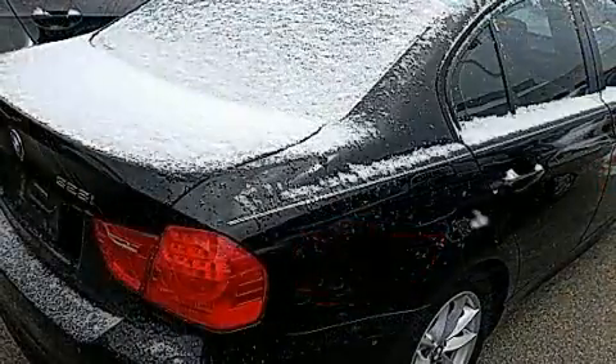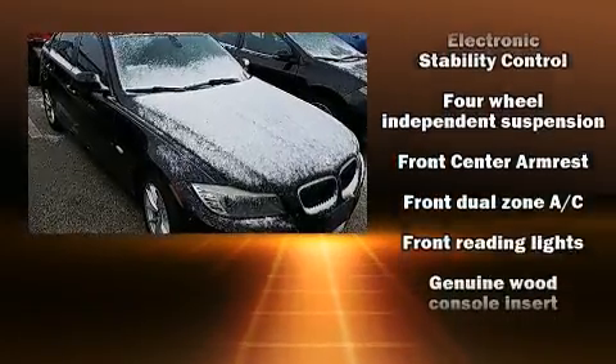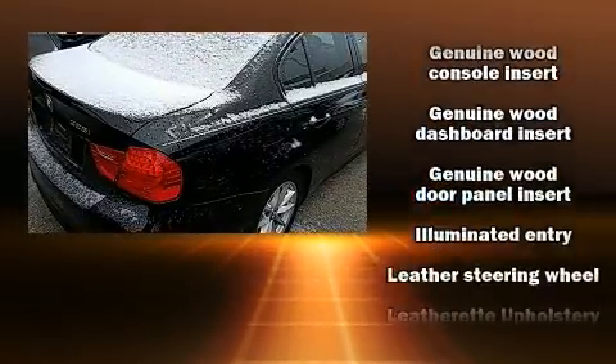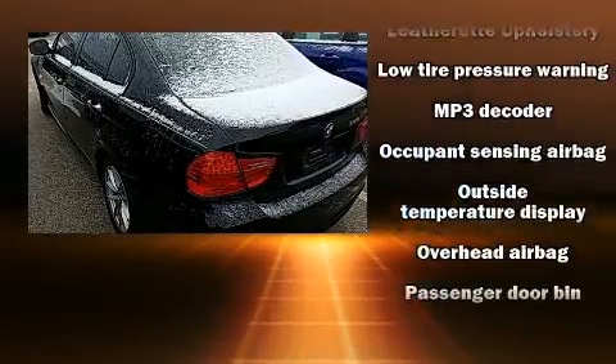BMW also prioritized safety and security with features such as dual front impact airbags with occupant sensing airbag, head curtain airbags, traction control, brake assist, anti-whiplash front head restraint, ignition disabling, and four-wheel disc brakes with ABS.